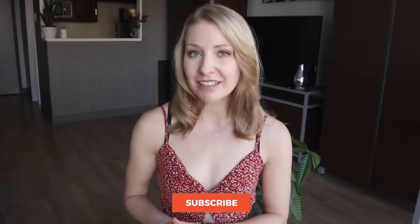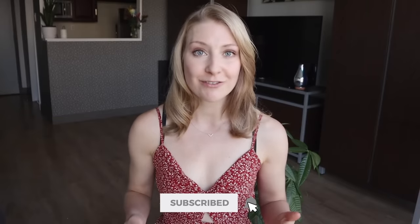Avoiding these common TSA airport security line mistakes will help you get through the security line as quickly and painlessly as possible. Thank you so much for watching, and I hope you'll consider subscribing to join us back here for more travel tips and hacks next week.